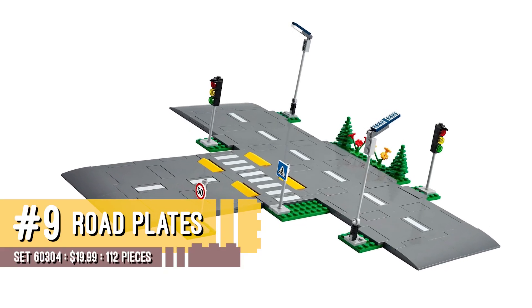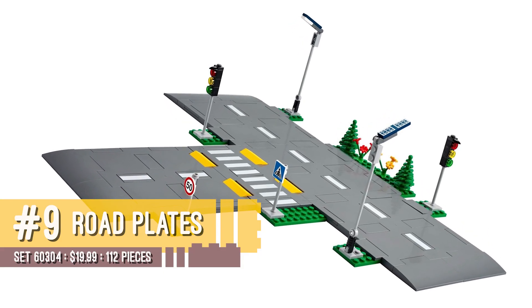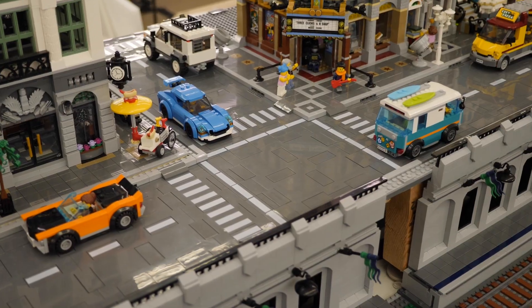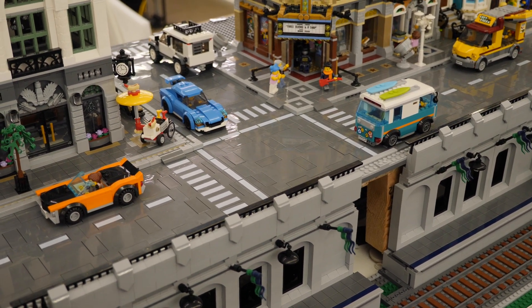Number nine is 60304, LEGO City Road Plates. They finally created system-based road design for LEGO City. This is something I would have absolutely loved as a kid. I had the chance at some of the conventions I went to this year to see those road plates in action, and it really makes a huge difference. There's so much more flexibility with them than the 32x32 base plates ever would have provided.